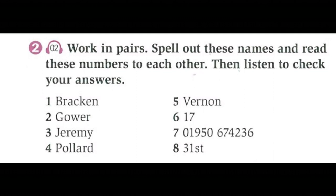6: Seventeen. 7: 0-1-9-5-0-6-7-4-2-3-6. 8: Thirty...